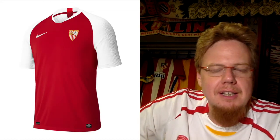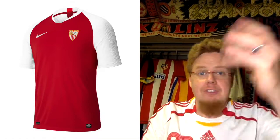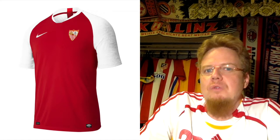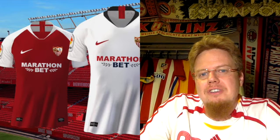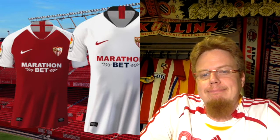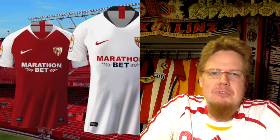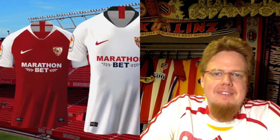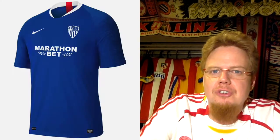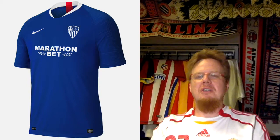For the away kit, we get the idea of what Arsenal would have if they were still with Nike — this is honestly an Arsenal shirt. It can work for Sevilla, but I think it would work much better as an Arsenal shirt. It'll have a white sponsor on there. Decent jersey, not great. I like it better than the home jersey though, so let's say seven stars.